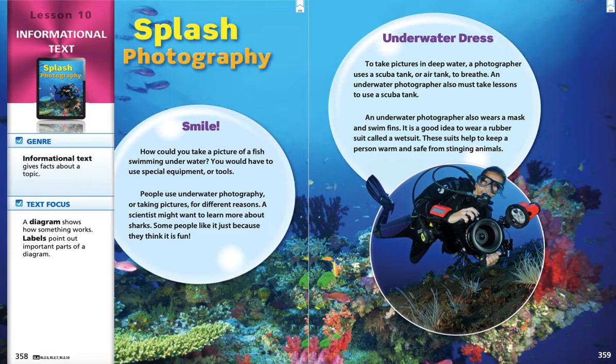This story, Splash Photography, talks about what photographers who take pictures underwater need to do and what they need to use to be able to go underwater. Because taking a picture underwater is a lot different than taking a picture out of the water. So this one is about photographers who actually take the pictures that we see of the jellyfish and the sharks and things like that. It starts off by saying: Smile! How could you take a picture of a fish swimming underwater? You would have to use special equipment or tools. People use underwater photography for different reasons. A scientist might want to learn more about sharks. Some people like it just because they think it is fun.